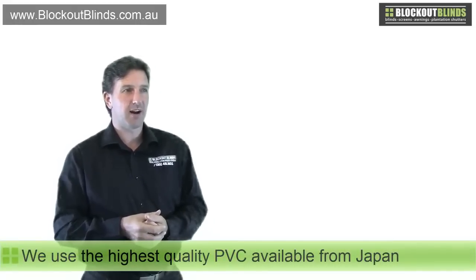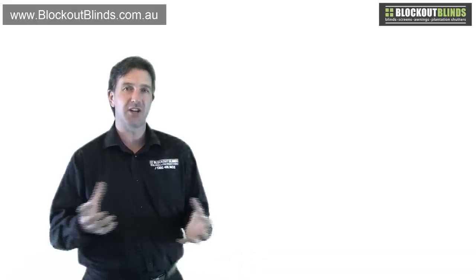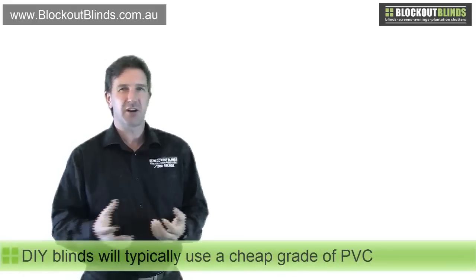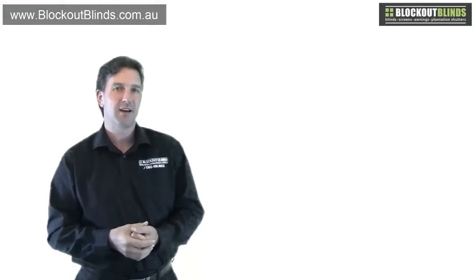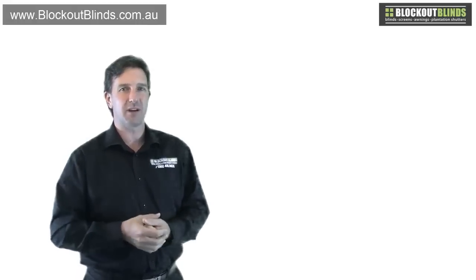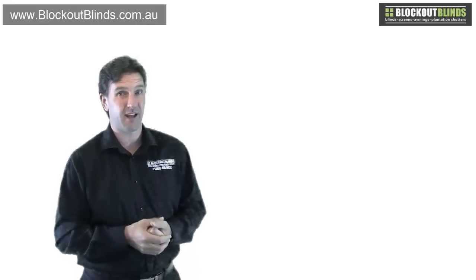You can also get quite cheap cafe blinds at some of these larger hardware type stores, the do-it-yourself ones, and they're significantly cheaper. However, that's okay, but you have to ask yourself, well, I'm paying a lot less — there must be a reason for it. Yes, I'm installing them myself, that's one part, but there must be more to it. Unfortunately, these type of blinds, you can put them in and save some money, but in one or two years they're not really going to be up to scratch and you're probably going to have to replace them.